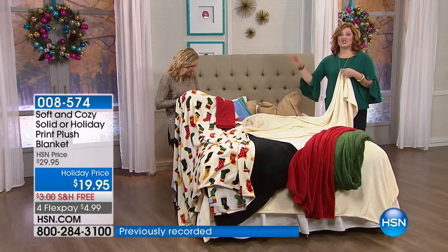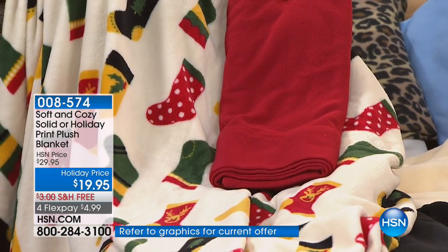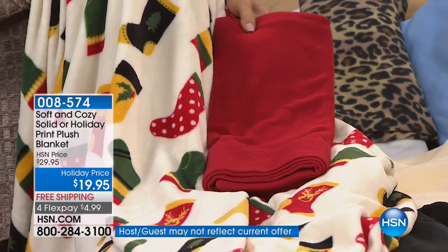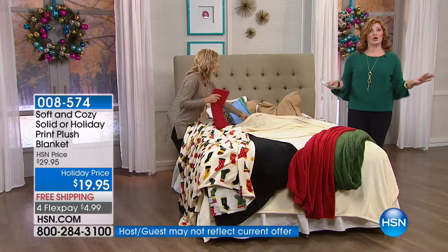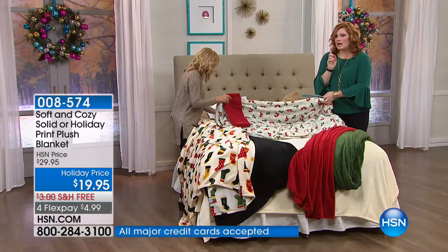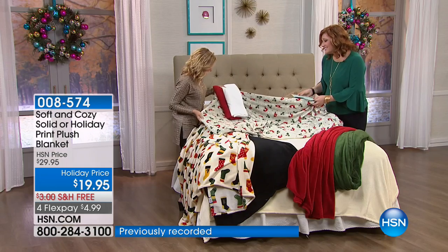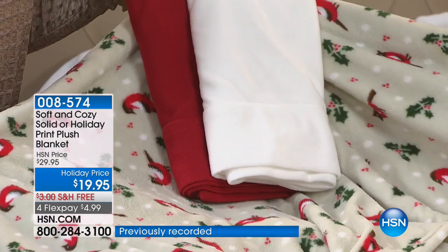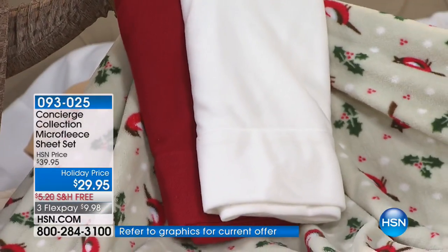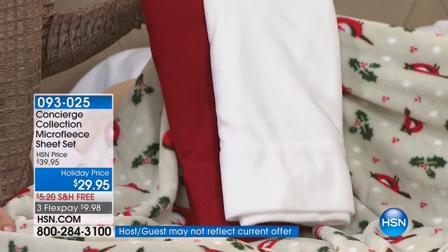Look how cute — the microfleece sheets. The full-size blanket comes in twin, full queen, or king, California king. A king or California king blanket for $19.95 is unheard of. How cute would this be with the little birds — or just the white? Could you imagine if you had unexpected company come over and the bed was made like this? They would never want to leave. The only downside is company's nice, but eventually you want them to go.